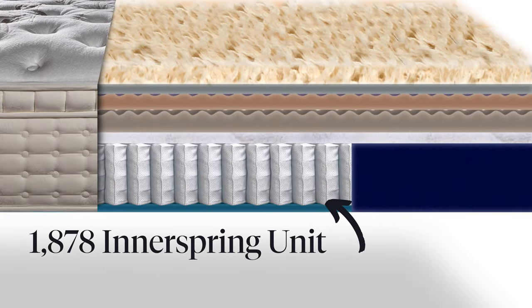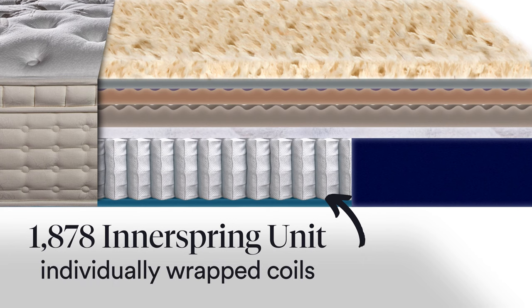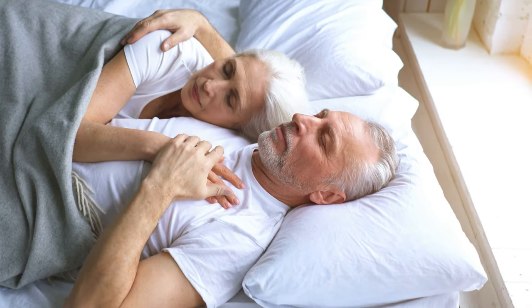After that, it's got an 1878 coil unit inner spring that is individually wrapped. So it's great for the couple where one person maybe gets up out of bed while the other person's still in bed — it's a non-disturbing type thing. But most importantly, it's awesome for giving great individual pressure relief for your best night's sleep.